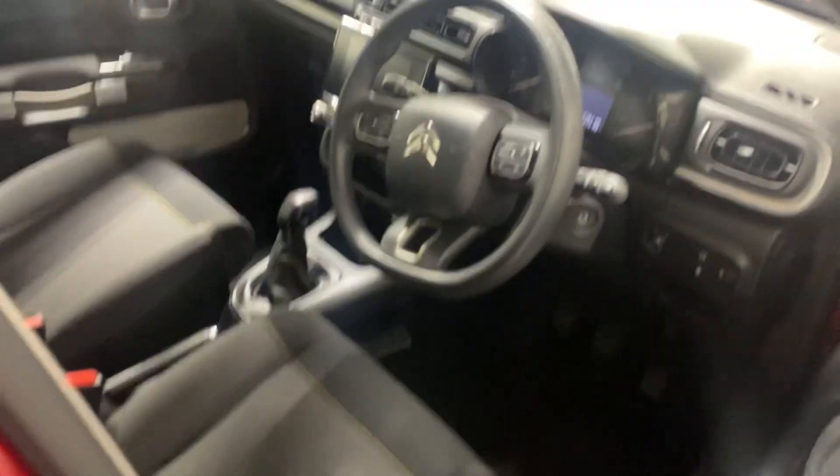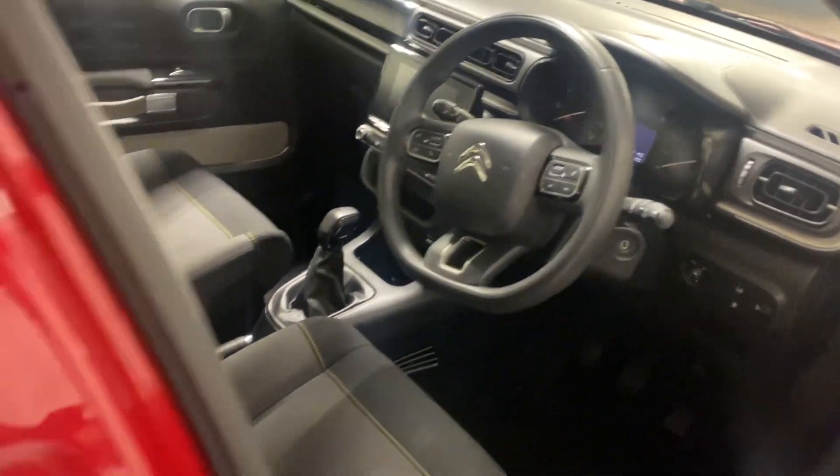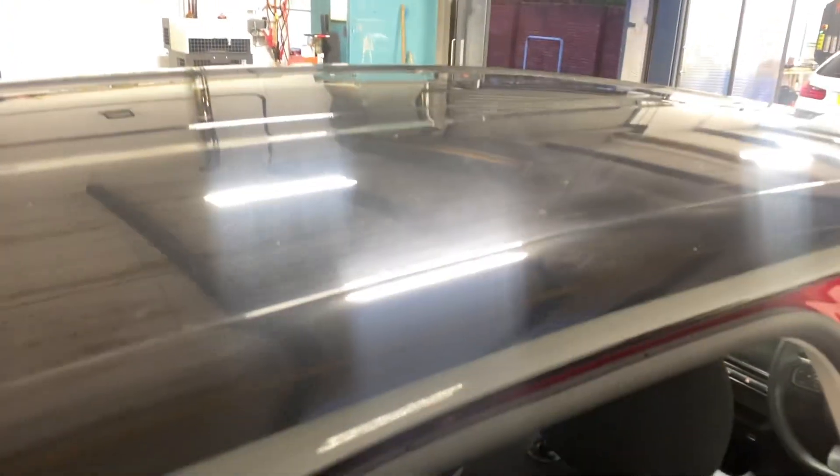It's done 18,217 miles, just clean and tidy. Let me show you the rear as well. It's got that black roof with the rose red — very nice indeed.